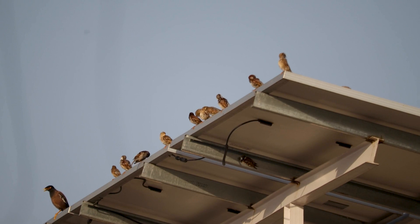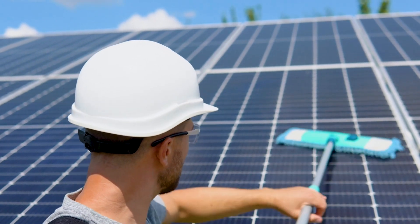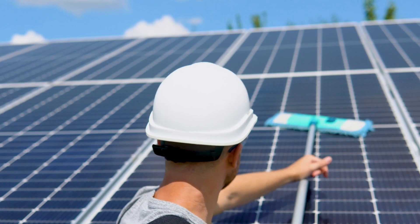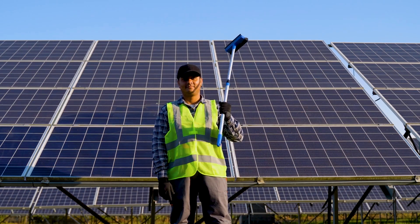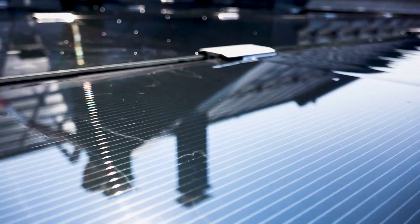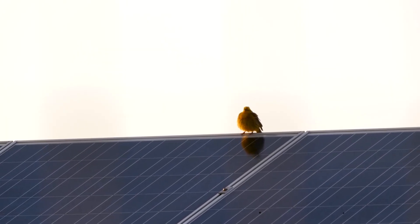If you've tried all these solutions and birds are still hanging around, routine cleaning and inspection of solar panels can help remove bird droppings and nesting materials before they cause significant issues. As a last resort, consider calling in the professionals. Experts in bird control services can assess your situation and implement customized solutions that suit your specific PV setup. There you have it — several ways to protect your solar investment while being kind to our feathered friends.